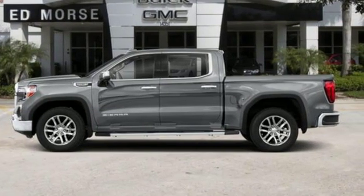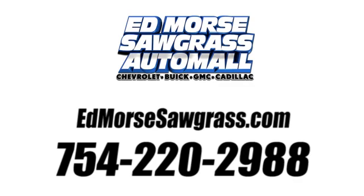See it for yourself when you take it for a test drive. Call us today at 754-220-2988. For value and for service, it's Edmars.